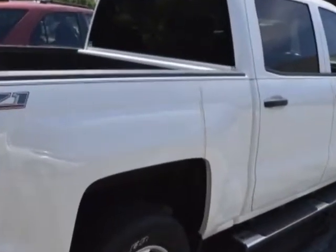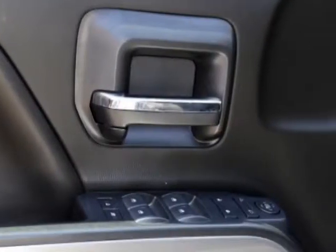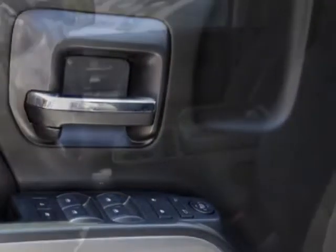Additional options for this vehicle include power locks, satellite radio, tinted windows, and passenger airbag.